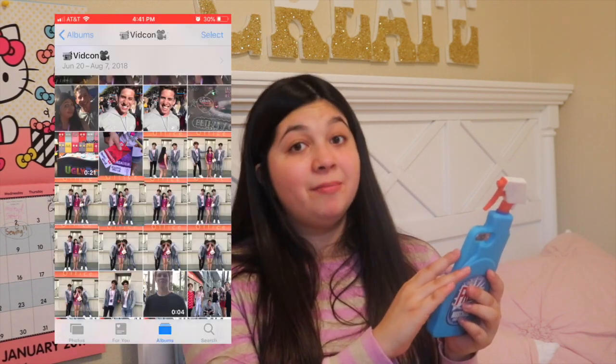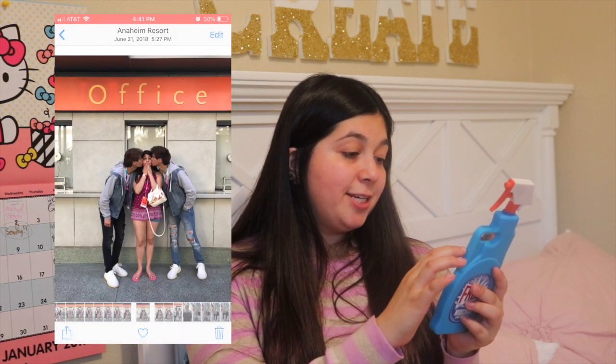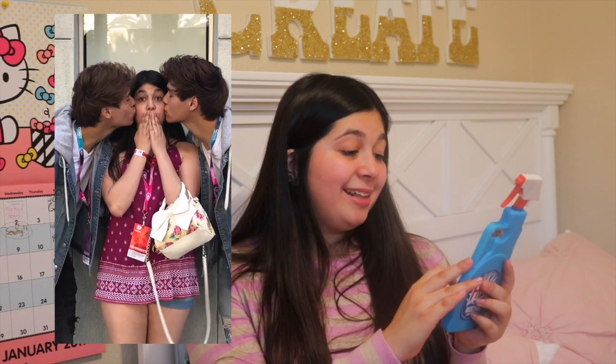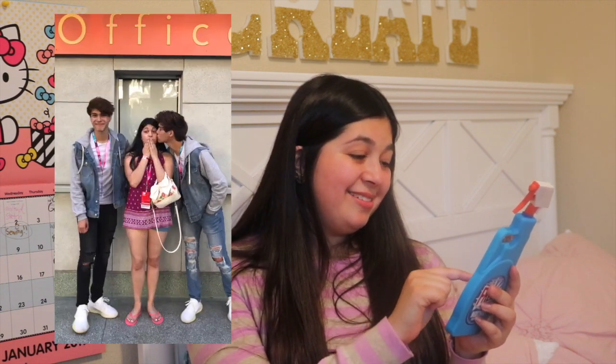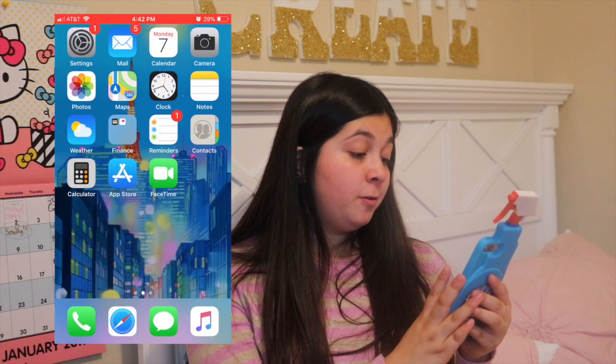And you guys are going to have your mind blown once you see this — I asked them if they could take a picture of them kissing me on the cheek. They're like angels. Now that I've shown you my VidCon folder, I'm going to show you what's on my notes.